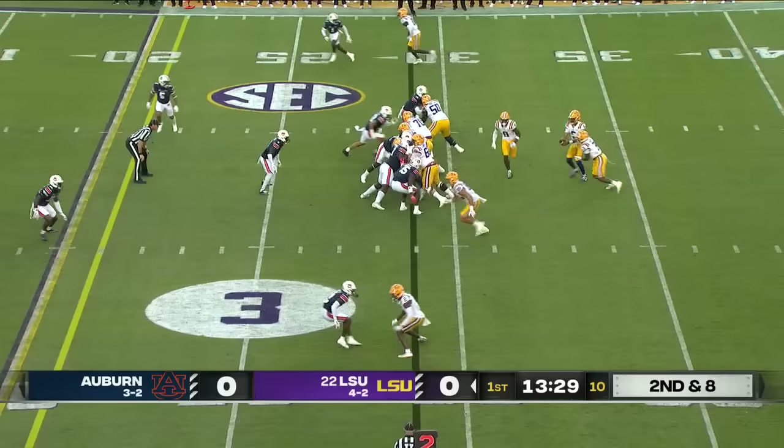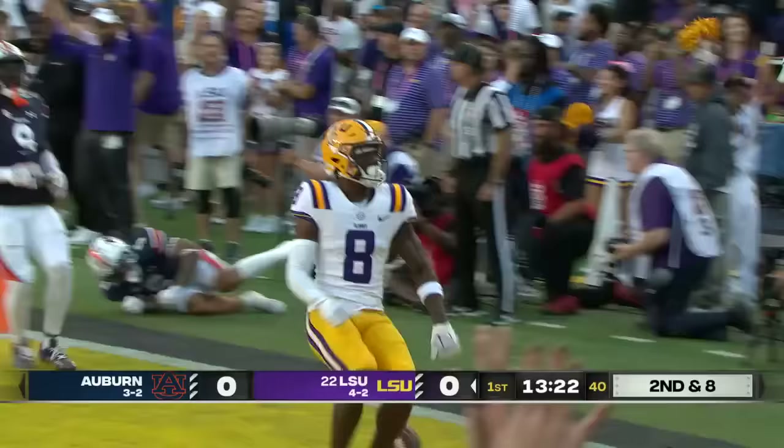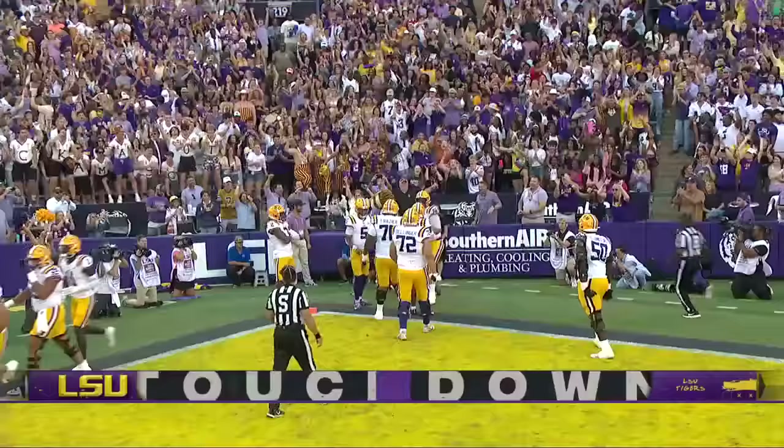Second and eight — Daniels pulls it, quickly gets it to Neighbors, and Malik Neighbors is off to the races. Touchdown, Tigers! You can't start better than that. 29 yards, Daniels to Neighbors.